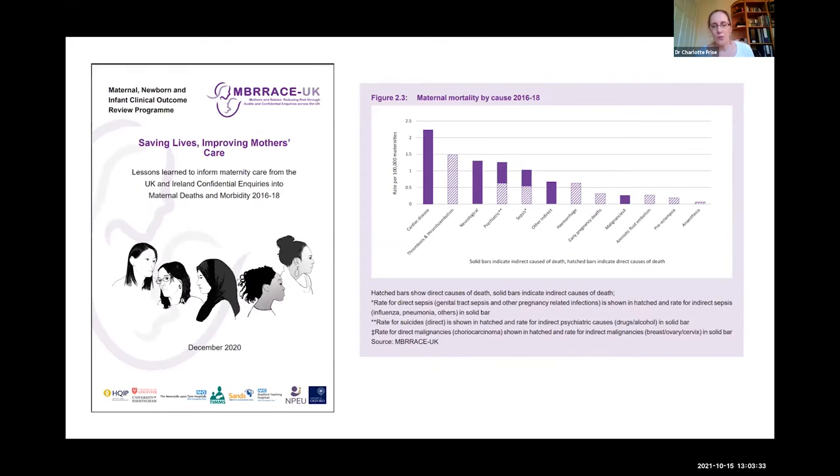Why do we always talk about venous thromboembolism in pregnancy? The UK has been an international leader in this field since the 1950s, when data was collected about women who died in pregnancy or the postnatal period — initially called the Confidential Inquiry into Maternal Deaths, and more recently MBRRACE-UK: Mothers and Babies Reducing Risk through Audit and Confidential Enquiry. They look at every woman in the UK who dies in pregnancy or the postnatal period and examine the reasons why.